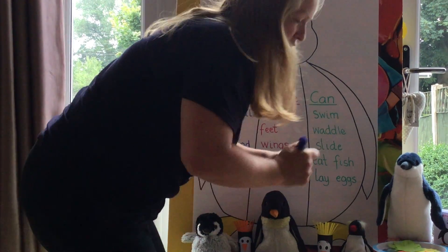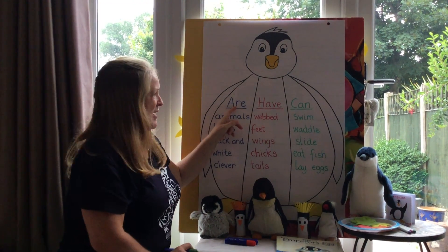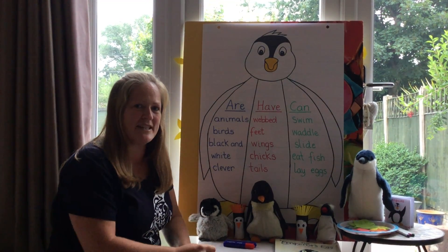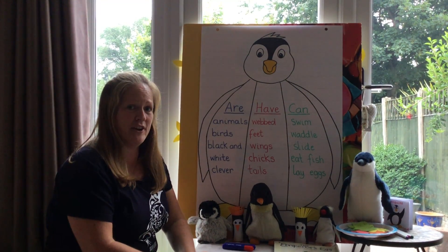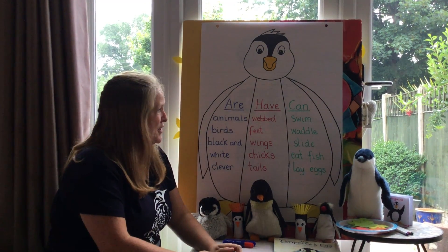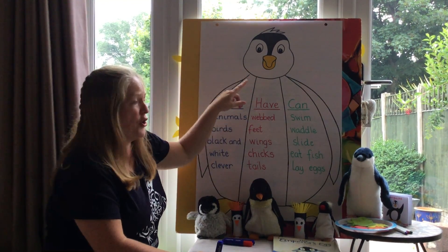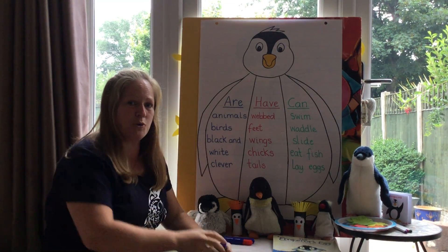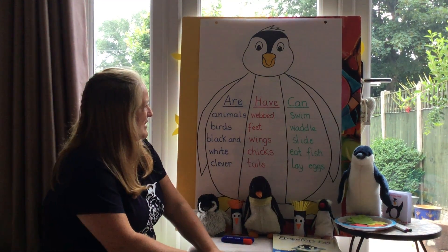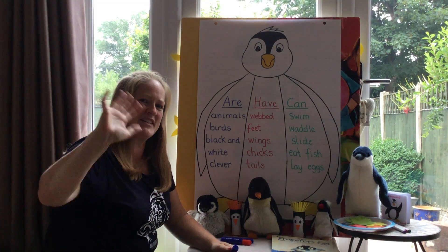I think you've done really well there, Reception. We've got loads of things that penguins are, penguins have, and penguins can do — what a lot of ideas you've shared with me today! Now it's your turn to pick just a few things — you don't need to do as much as we have together. Pick a few things you'd like to write. I'll put some templates on Twitter with the picture of the penguin split into three sections, or you can make your own on a big piece of paper and have a go at writing some things you found out about penguins. Thanks Reception, see you tomorrow!